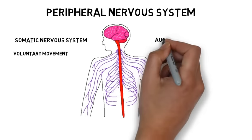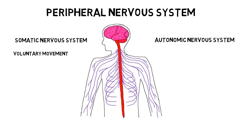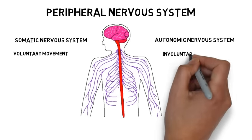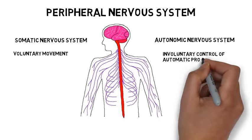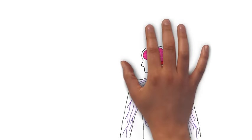The second division of the peripheral nervous system is the autonomic nervous system. The autonomic nervous system is sometimes called the involuntary nervous system, and it is involved in regulating the internal environment of the body. It carries signals from internal organs to the central nervous system, and from the central nervous system to the internal organs. In this way, it is involved in regulating things like digestion and heartbeat, which are generally outside the realm of conscious control.